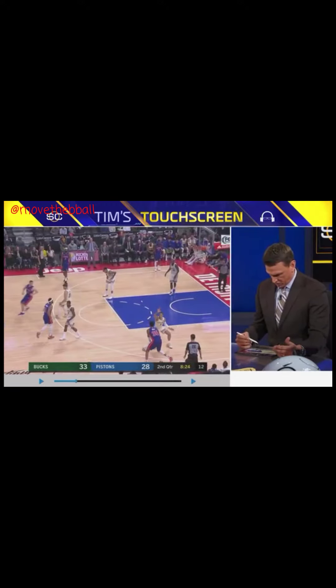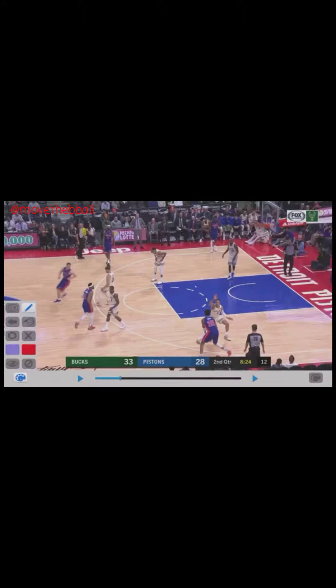It starts with where you force a guy. When you come out and close out — you work on this every single day in practice — do not get beat middle. Take a look at the positioning: both shoulders square to the sideline, top foot is up. That means you are not going to come middle, but I am not giving you the baseline either. Why is it so important to send baseline? Because they practice this every day, and your help is geared to sending the ball in that direction. That's what happens on the drive.